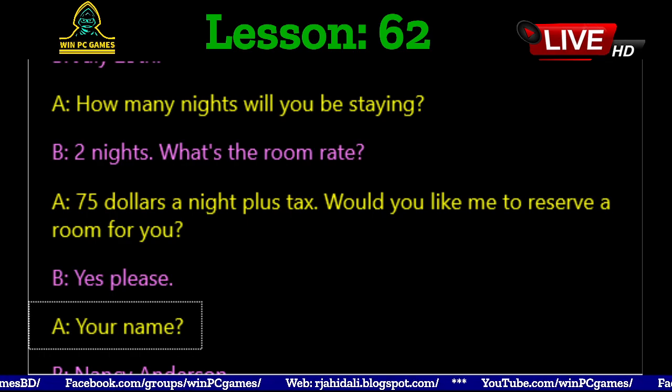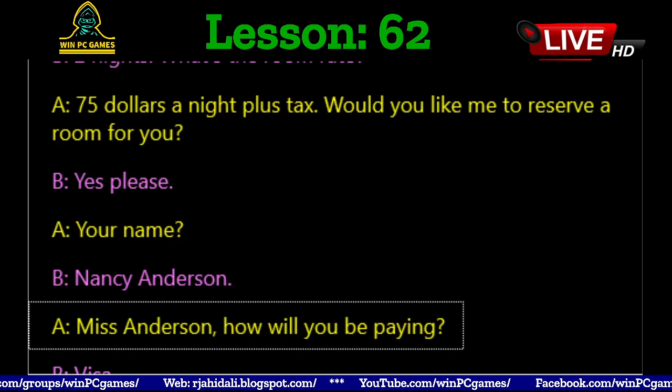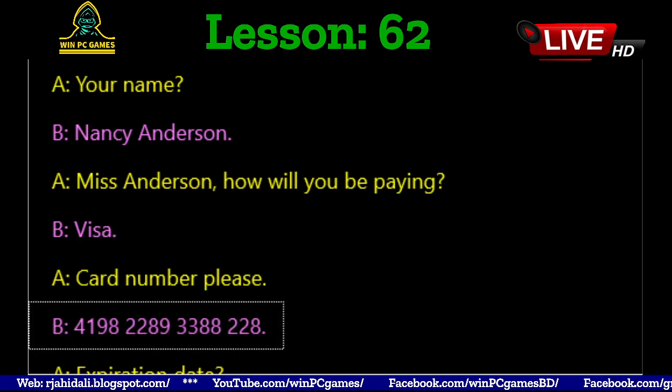Your name? Nancy Anderson. Miss Anderson, how will you be paying? Visa. Card number please: 4198, 2289, 3388, 228.